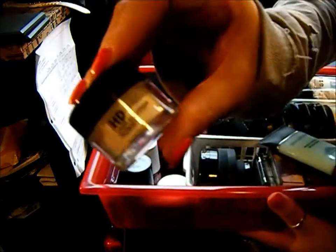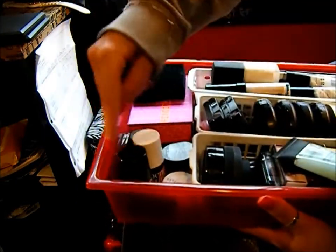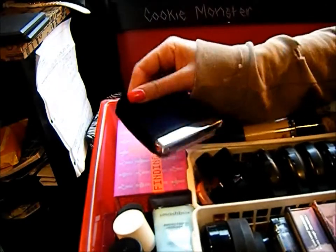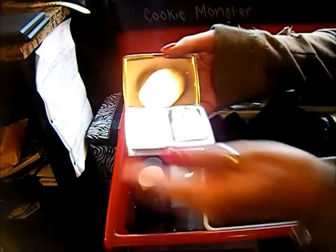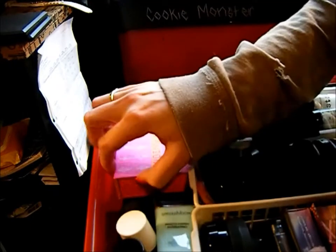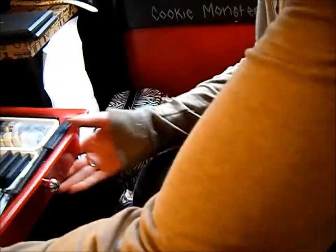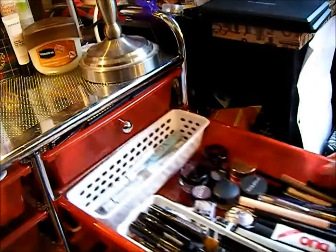I've got a mini NARS Orgasm Multiple, Make Up Forever setting powder, a setting effects powder, a mini NARS Laguna bronzer, an Elizabeth Arden highlighter, a Dior blush, the Finding Mr. Bright set, and in the very back the big NARS palette with six different shades.